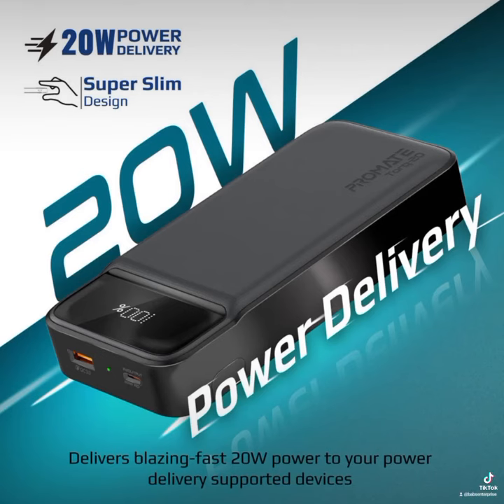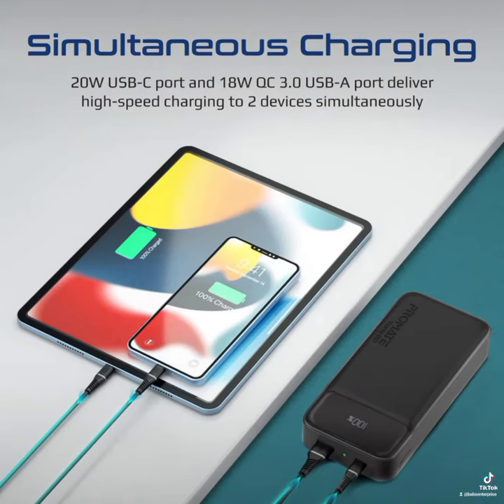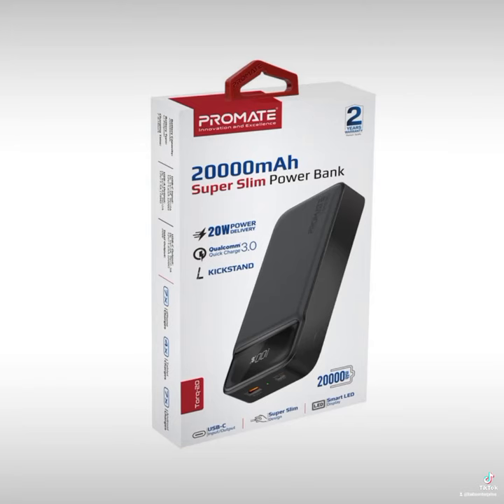The ProMed stock 20,000 mAh power bank has a 22W power output with Qualcomm quick charge 3.0. It has charging technology that ensures your device is protected against power fluctuations. It supports simultaneous charging via 22W USB Type-C.